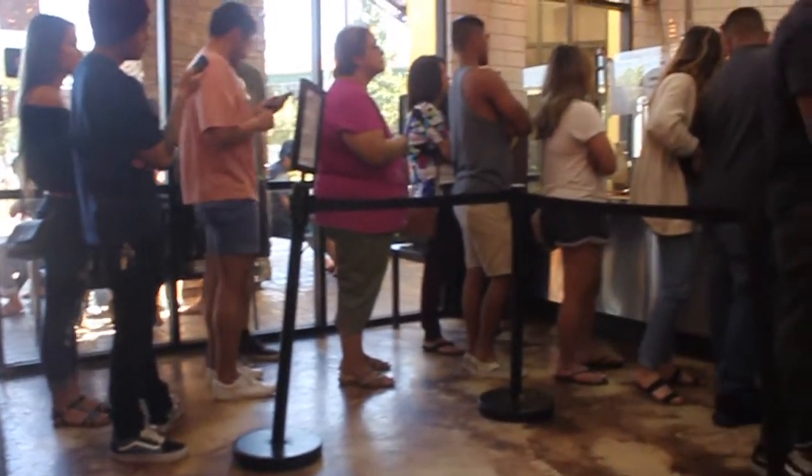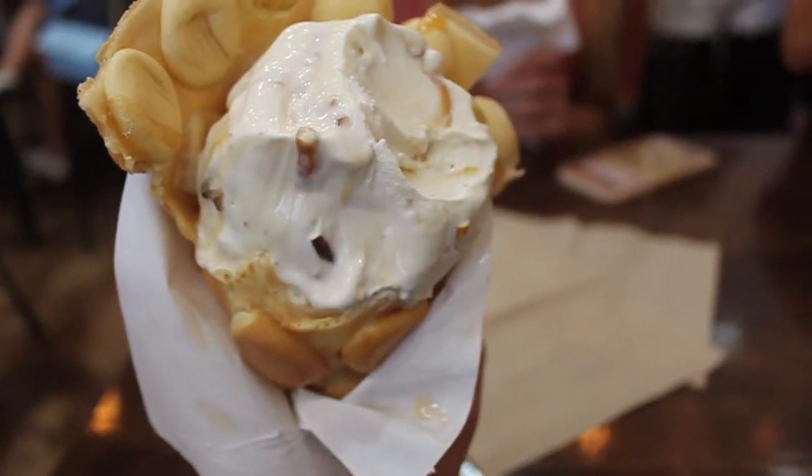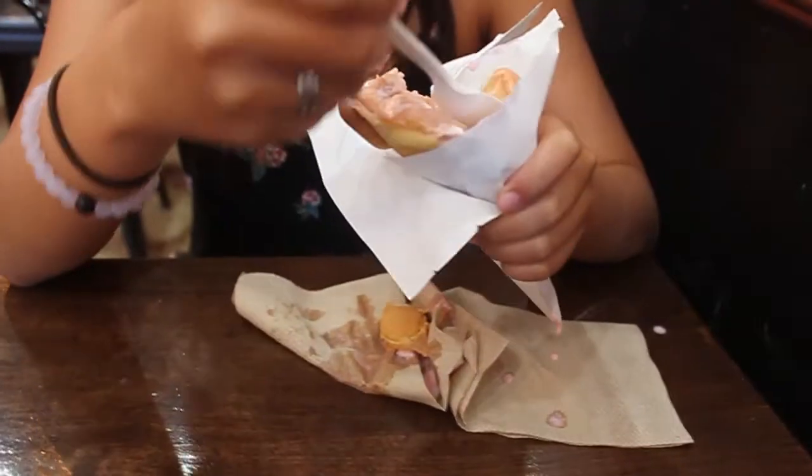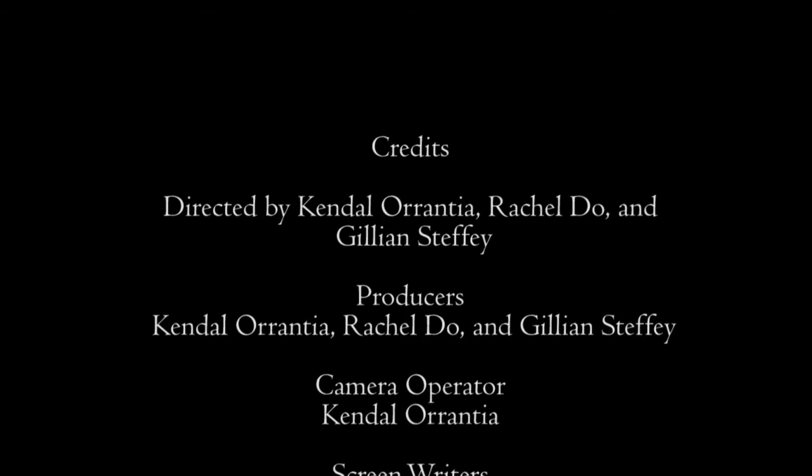The ice cream shop is open from 12 to 10 every day and has a steady following. Whether a new customer or a store regular, all customers leave feeling full and satisfied.